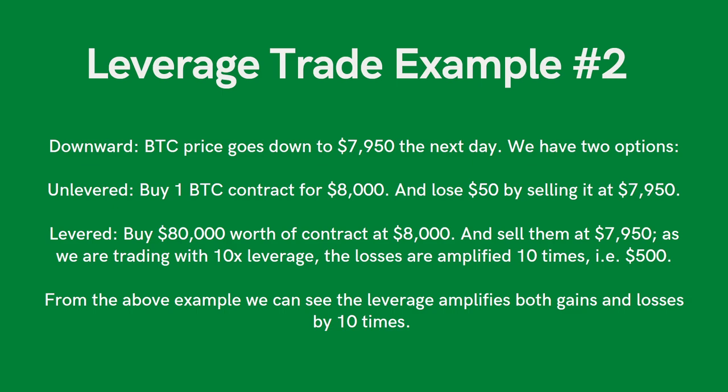Here's the loss side of the same example. If Bitcoin goes down to $7,950 and you bought one Bitcoin at $8,000, you lose $50. But if you were using 10x leverage and bought $80,000 worth of Bitcoin, the losses are amplified 10 times — so instead of losing $50, you're now losing $500. That's essentially how leverage works in a very simple example. Moral of the story: leverage amplifies both your gains and your losses.